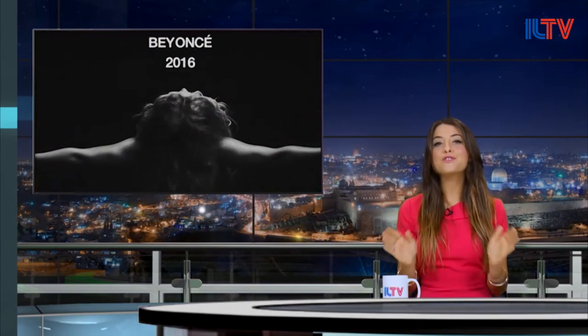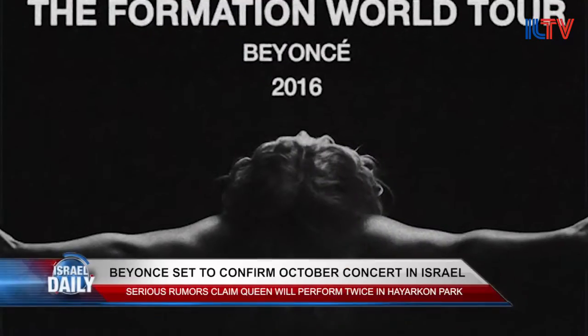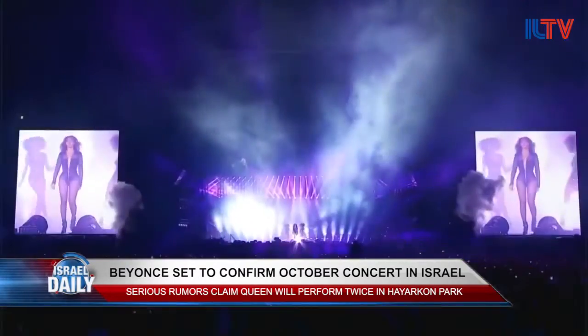As if Israeli music lovers aren't excited enough about Queen's upcoming performance in the Holy Land, now they have another major star to look forward to. The world-famous Beyoncé is rumored to be coming to Tel Aviv to perform in October. Beyoncé is the third highest-grossing solo touring act in history, and she has a huge base of fans in Israel.